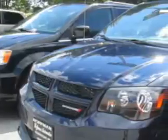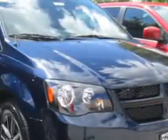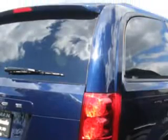Hoffman Automotive knows you want more in a car — you expect the best from your vehicle. Check out this True Blue 2015 Dodge Grand Caravan minivan, equipped with a six-cylinder engine.